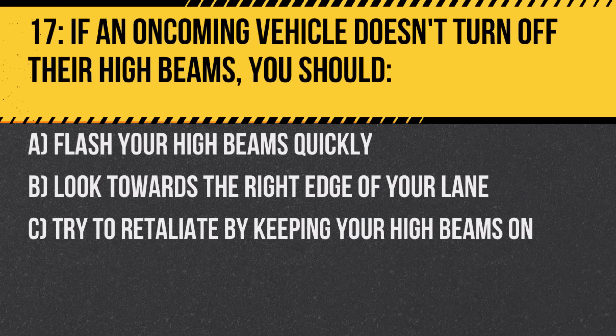Question 17. If an oncoming vehicle doesn't turn off their high beams, you should: A. Flash your high beams quickly. B. Look towards the right edge of your lane. C. Try to retaliate by keeping your high beams on. Answer: B. Look towards the right edge of your lane. This prevents being blinded by the oncoming vehicle's lights.